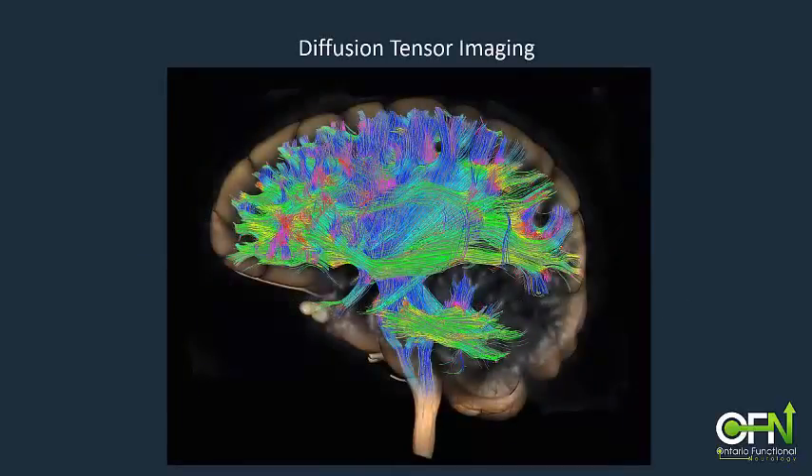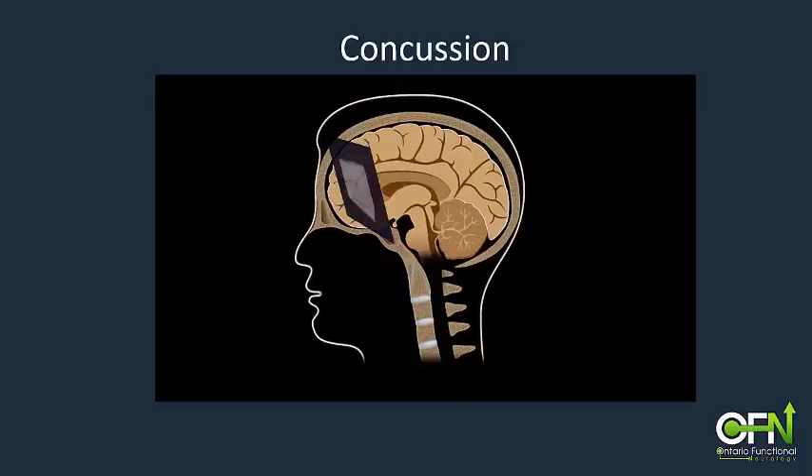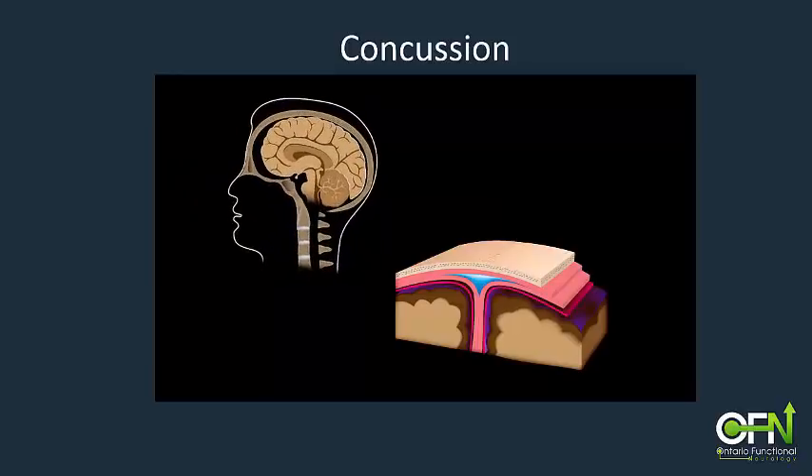State-of-the-art imaging techniques can show the neural pathways that connect all the regions of the brain, allowing them to work effectively together. We can think of each of these pathways as a series of nerve cells, connected end-to-end and running parallel to each other, connecting one part of the brain to another. During an impact or an abrupt movement of the head, the brain sloshes back and forth and may even twist within the skull.